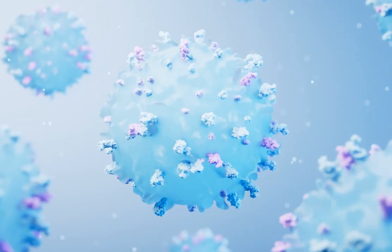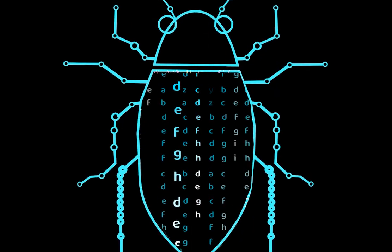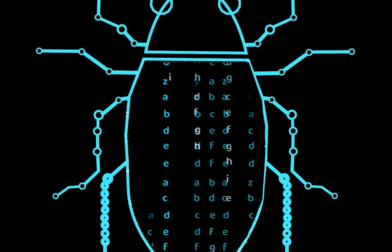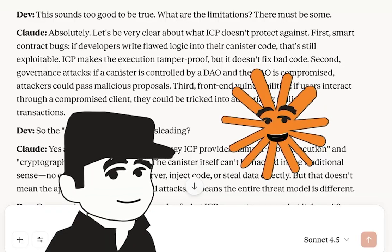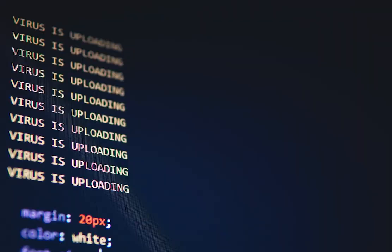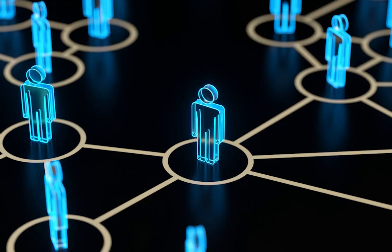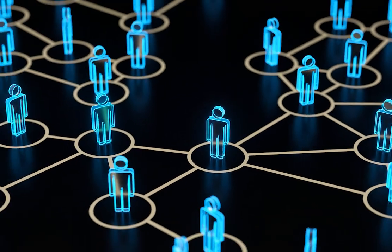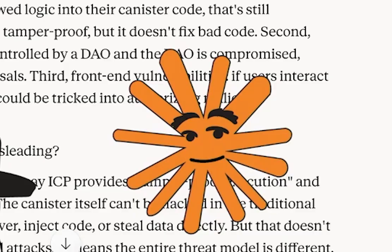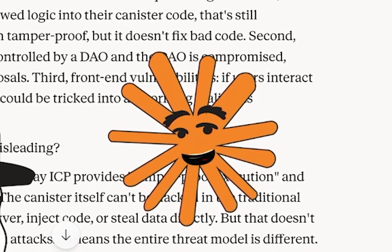This sounds too good to be true. What are the limitations? Let's be very clear about what ICP doesn't protect against. First, smart contract bugs — if developers write flawed logic into their canister code, that's still exploitable. ICP makes the execution tamper-proof, but it doesn't fix bad code. Second, governance attacks — if a canister is controlled by a DAO and the DAO is compromised, attackers could pass malicious proposals. Third, front-end vulnerabilities — if users interact through a compromised client, they could be tricked into authorizing malicious transactions.